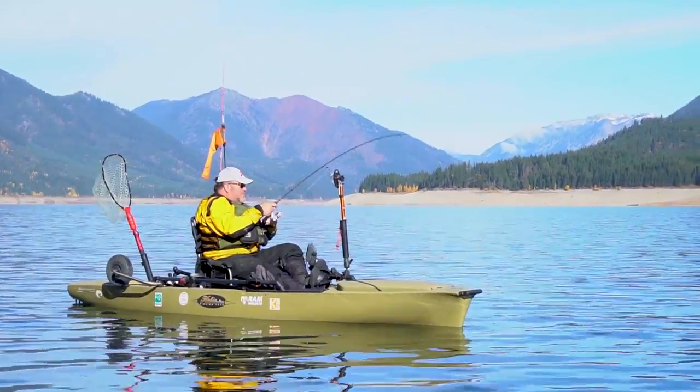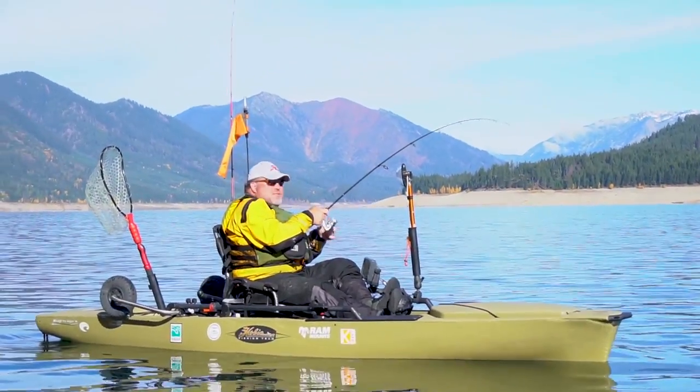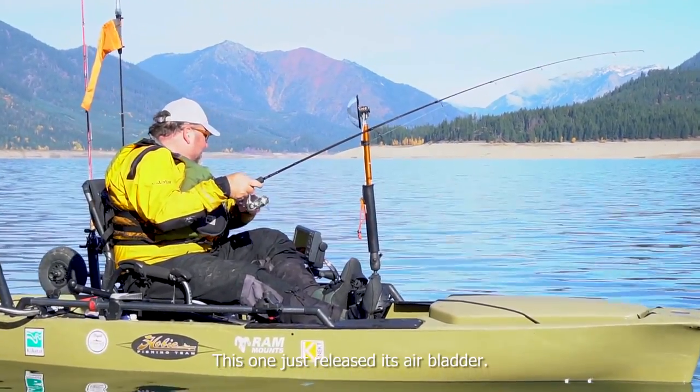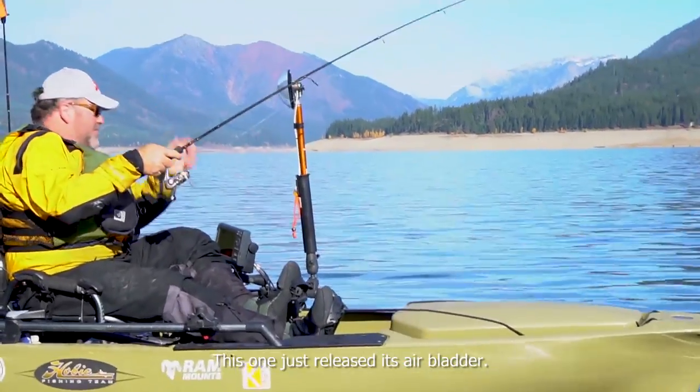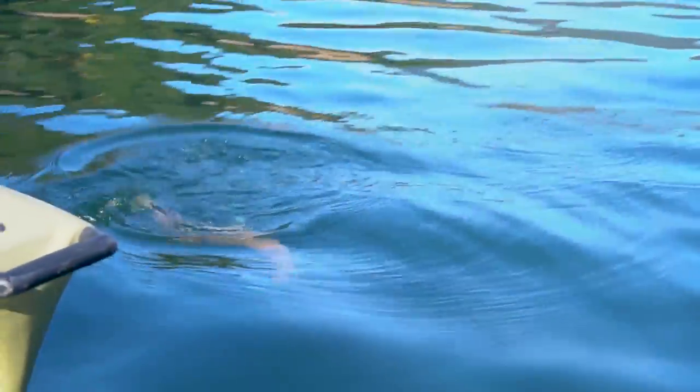Brad's hooked up again — less than five minutes after we released that last one. He's putting on a clinic for us, showing me how it's done. This one's releasing its air bladder coming up — it's just all bubbles circling. Those bubbles coming up right there, that's her air bladder she's releasing as she comes up from the depths.